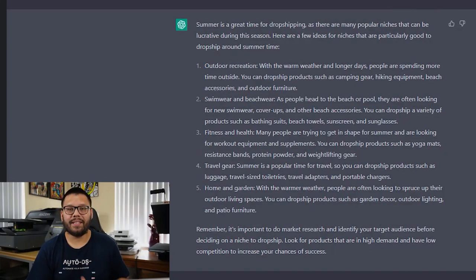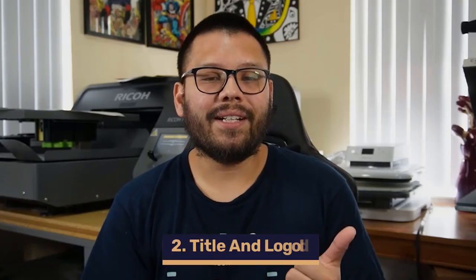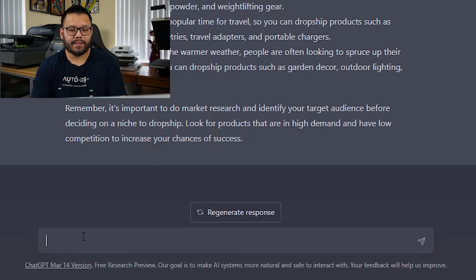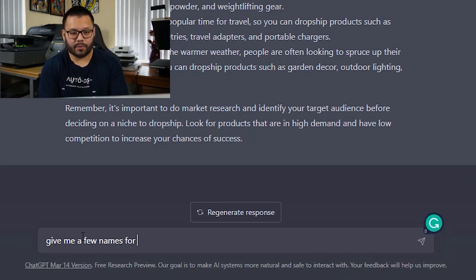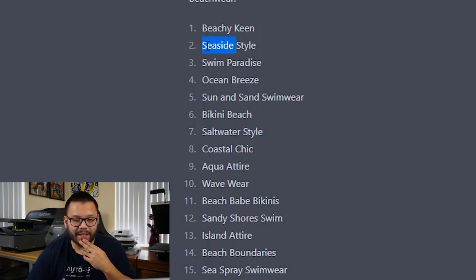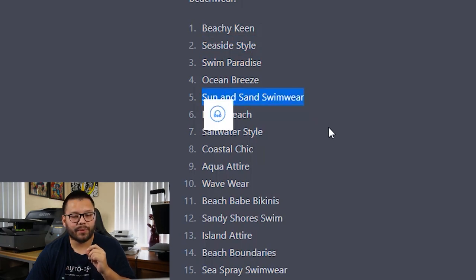That was extremely easy — we now know exactly what niche we want to base our dropshipping store around. Now let's come up with a title and some logo ideas. Let's start by naming our dropshipping store. I'm going to ask ChatGPT: give me a few names for a dropshipping store based around swimwear and beachwear. It gave us 15 different options, and I'm liking a few of these — seaside style, swim paradise, and sun and sand swimwear. I really like that one the most; I think that might be the one I'm going to go with.